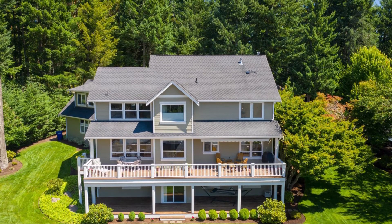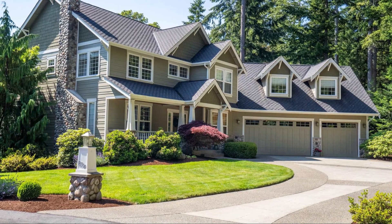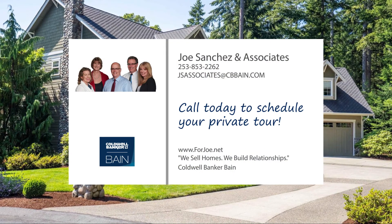With great entertaining spaces, both inside and out, this spectacular property creates a calm and peaceful ambiance that is sure to please. Call today to schedule your tour.